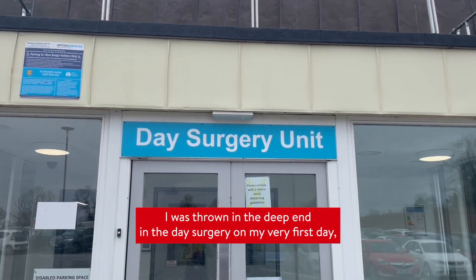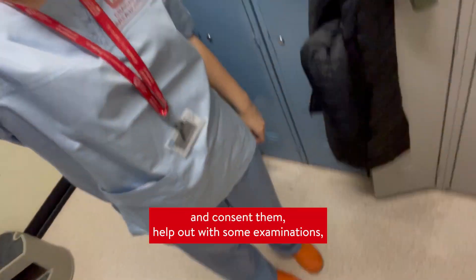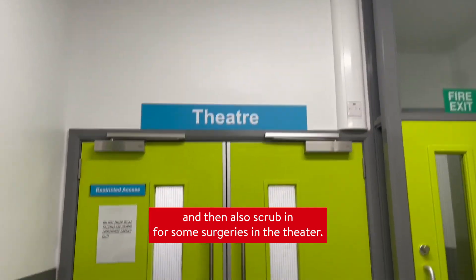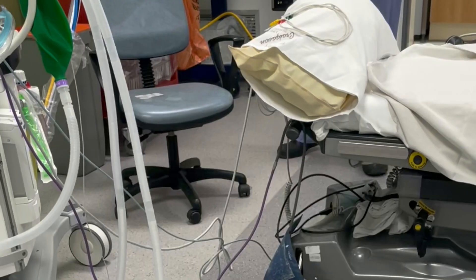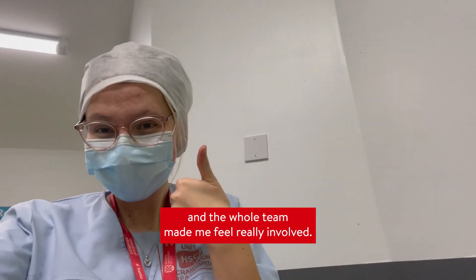I was thrown in the deep end in the day surgery unit on my very first day, but I got to go around, meet the patients and consent them, help out with some examinations, and then also scrub in for some surgeries in the theatre. This was really enjoyable — a really cool start to Obs and Gynae, and the whole team made me feel really involved.